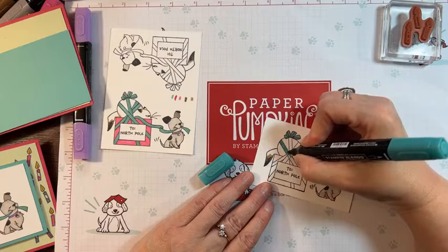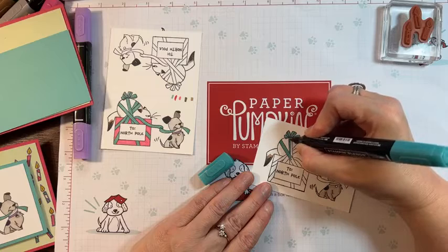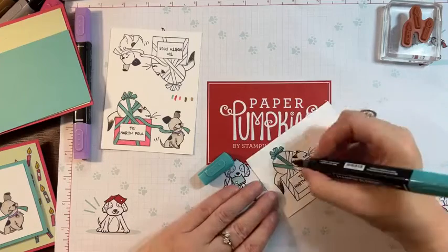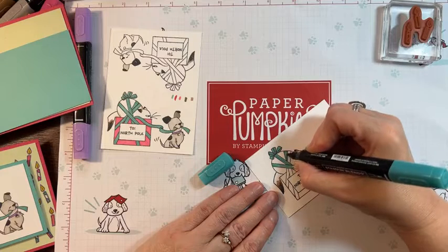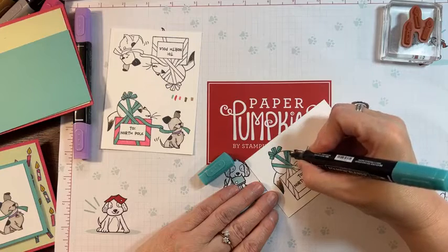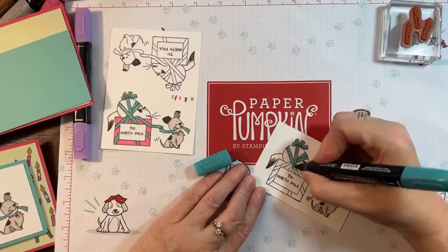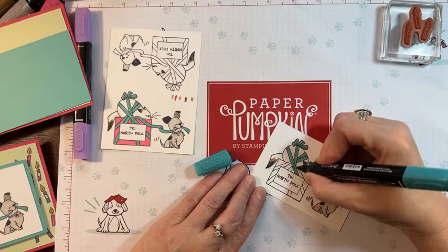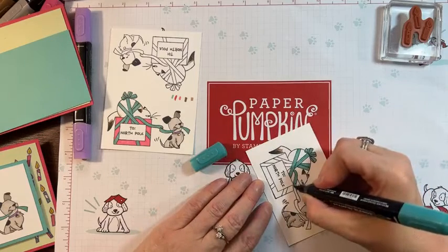It took me a long time to figure out how I was going to color this. I'm using the fine tip to try and avoid going outside the line. You could also have used the Stampin' Write markers, but they will leave some stripes when you're coloring. The blends eliminate that, and then you can also add that extra texture. Super fun.